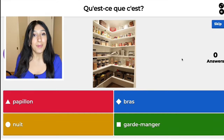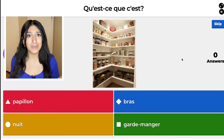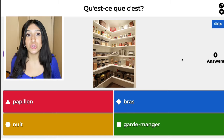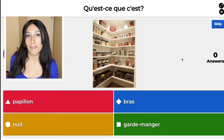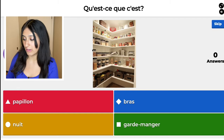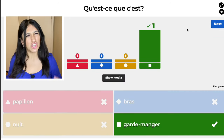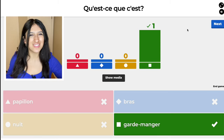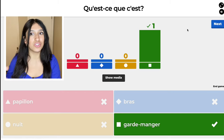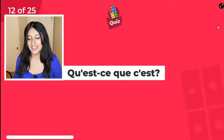Question 11. It's a pantry — a food pantry to house your food. Papillon means butterfly — I love butterflies! The blue one, bras, means arms. The yellow one, nuit, means night. And the green one, garde-manger, means pantry. If you look at garde-manger: garde is like you have to watch it so no one steals your food, and manger means to eat. That's what I use to help me memorize these vocab words.